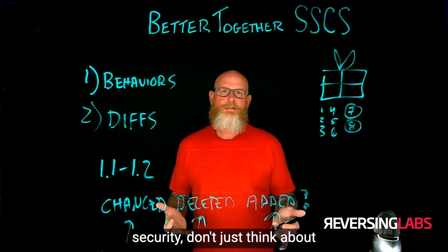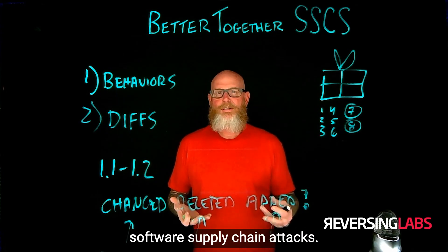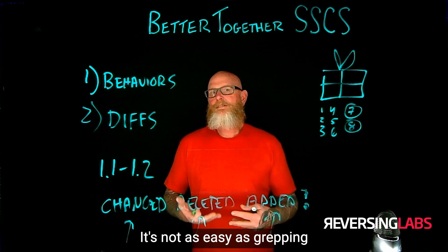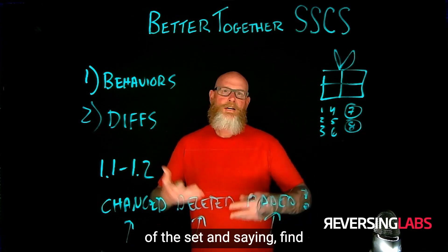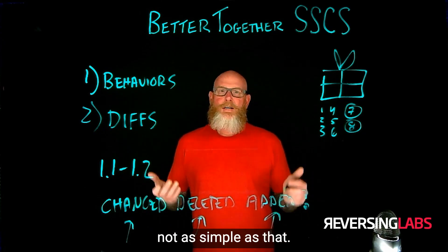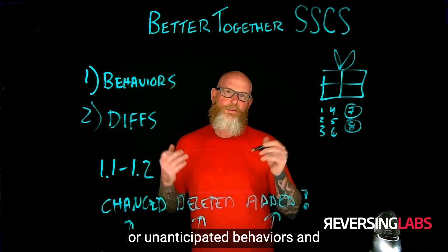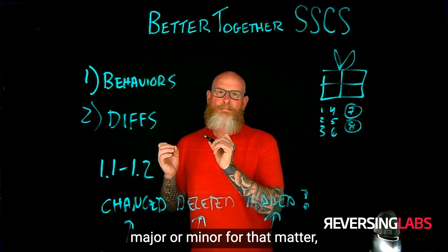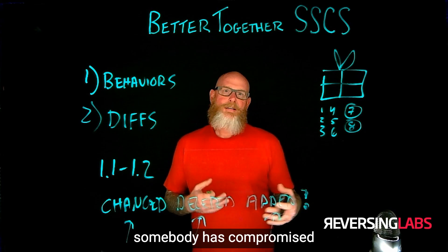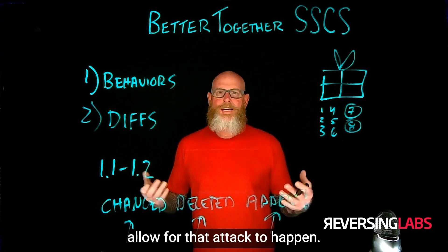When you're thinking about software supply chain security, don't just think about malware — though it's vitally important. Malware is the DNA of software supply chain attacks; it's getting that malware into the process itself. But malware is very difficult to find — it's not as easy as grepping the package and saying 'find malware.dll.' The way you can actually uncover malware hiding itself — sometimes in plain sight — is through questionable or unanticipated behaviors, and major or minor changes that are potentially unapproved, where someone has compromised the build system, code, third parties, or open source to allow that attack to happen.